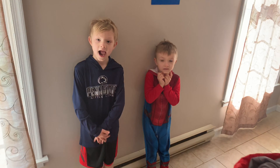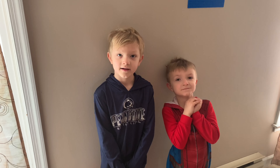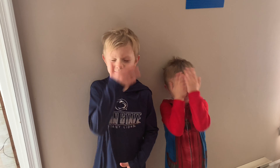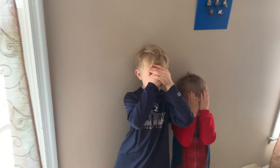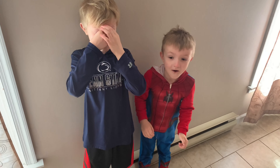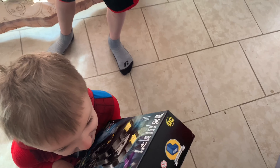Okay boys, are you ready to see the special surprise I got at the store today? I think you're gonna be super pumped. Okay, close your eyes and keep them nice and tight closed. You have to say 'Dad, I love you a bunch.'